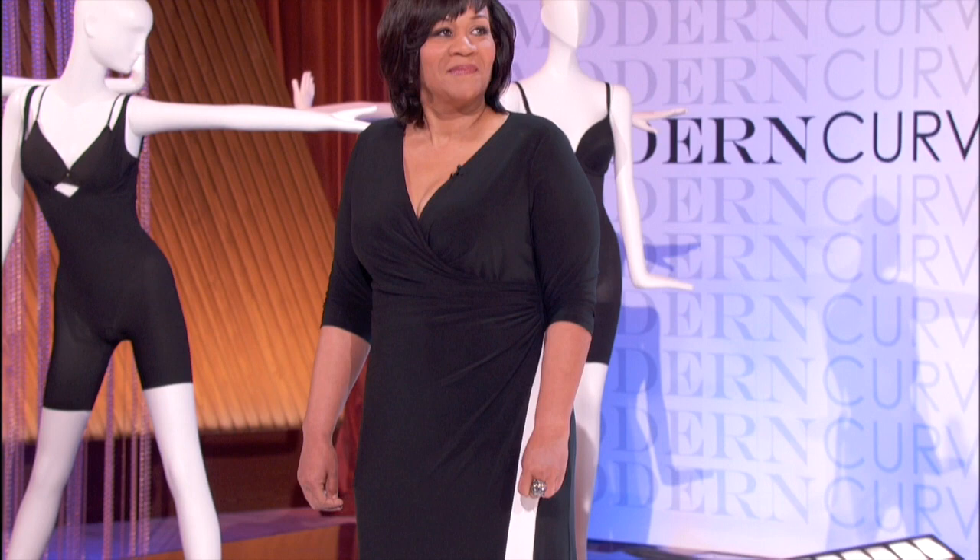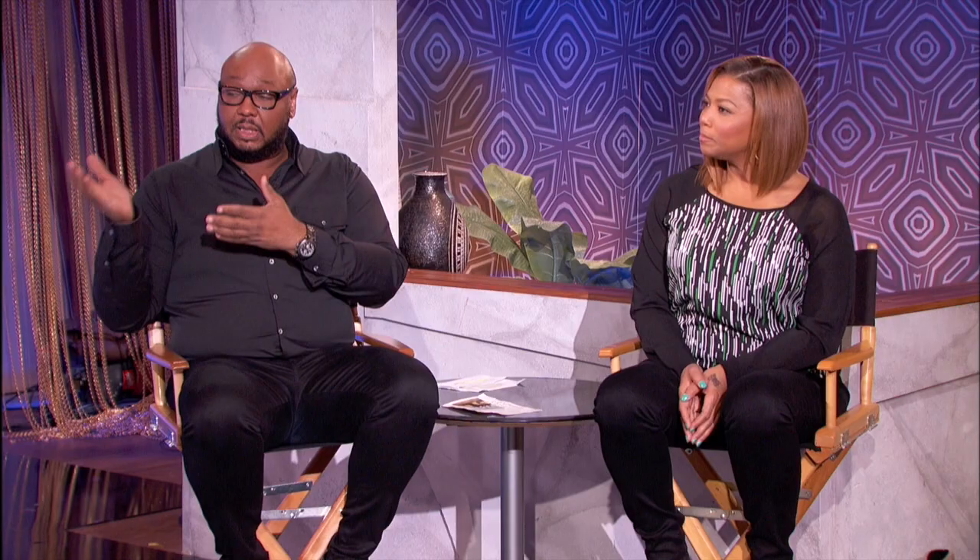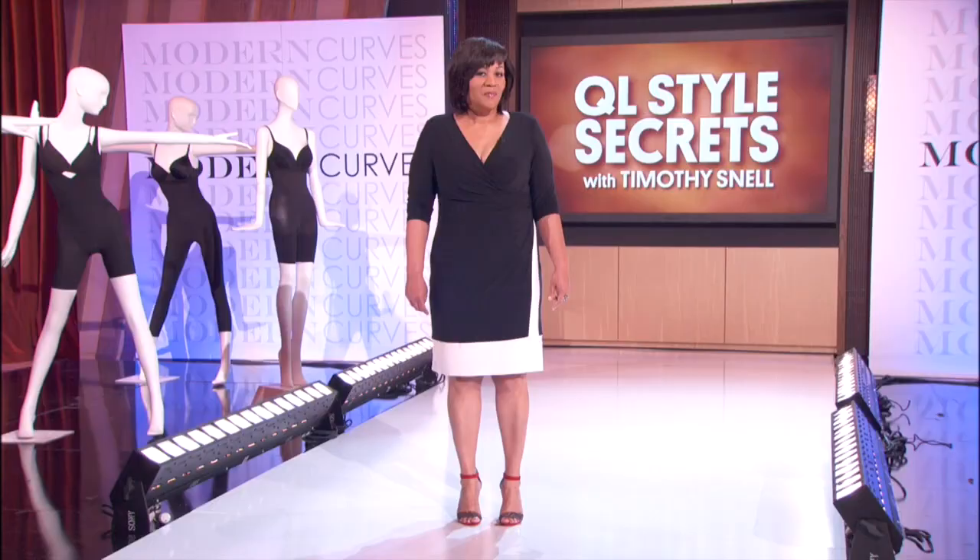Tim, what did you do for her? Well, for Nina, I decided to use a Spanx and I changed her top foundation — her bra. My thing with Nina was to lift and separate. The Spanx is comfortable — it's lightweight — and we got clear separation here.